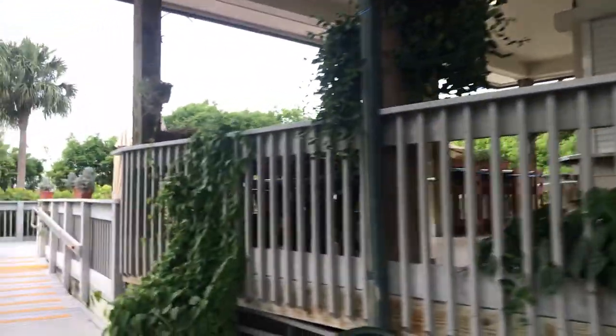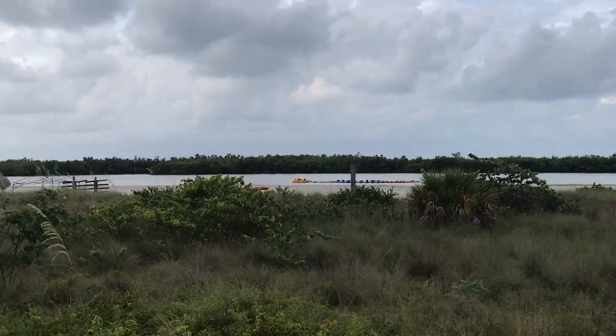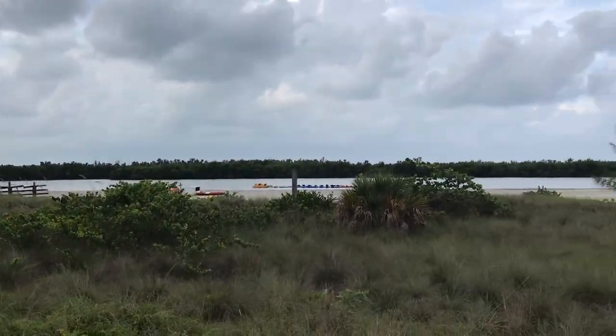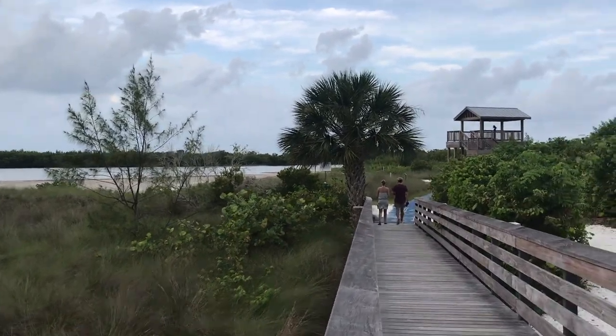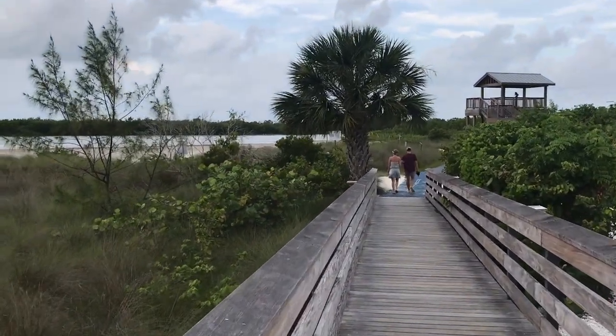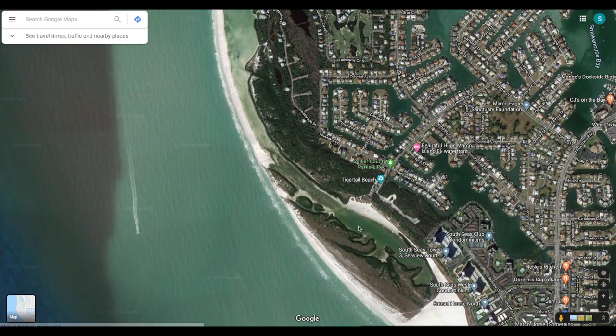They do have this cute little outpost where you can get some snacks and drinks, but it was early in the morning and we were really just wanting to get down to the beach. So Tiger Tail was very different because there's kind of a lagoon area — it's a lagoon, but it's also on the Gulf. That's the beach and then there's the lagoon in front of it, and if you wanted to get to the beach you have to walk all the way around. It's a pretty long walk.